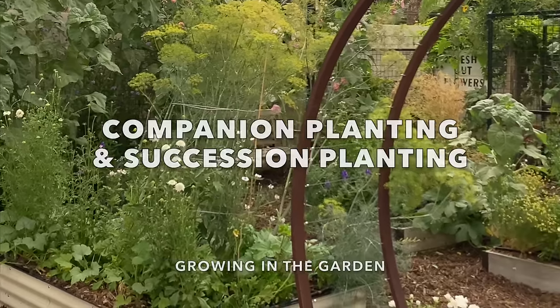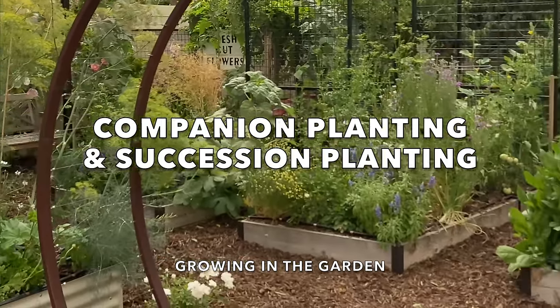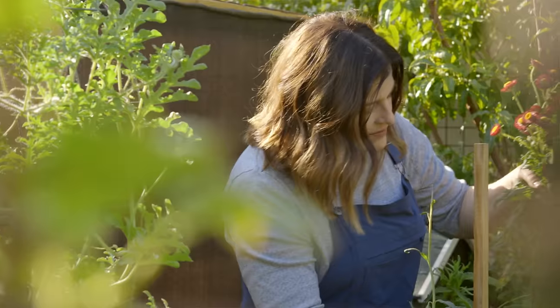It's one thing to learn about the principles of companion planting and succession planting — I have another video that goes into great detail about those principles — but it's another thing to see them in action. In today's video, I'm going to take you on a tour of my garden and show you how I implement both companion planting and succession planting. These two techniques improve my harvest and reduce the amount of time I have to spend battling pests and diseases.